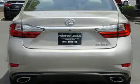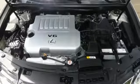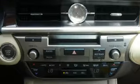Gas pressurized shocks, external memory control, manual tilting steering column, front wheel drive, auto dimming rear view mirror, and automatic transmission.